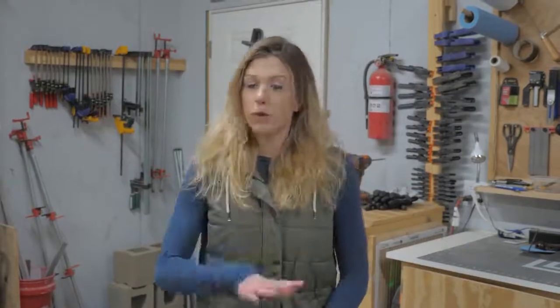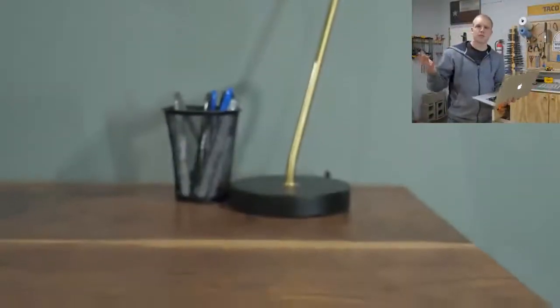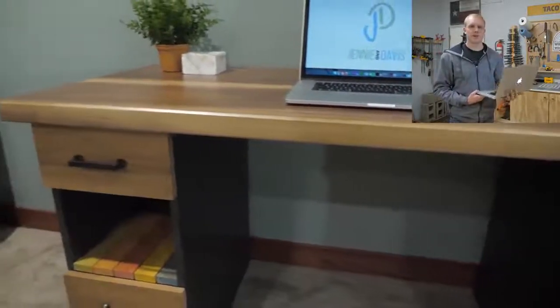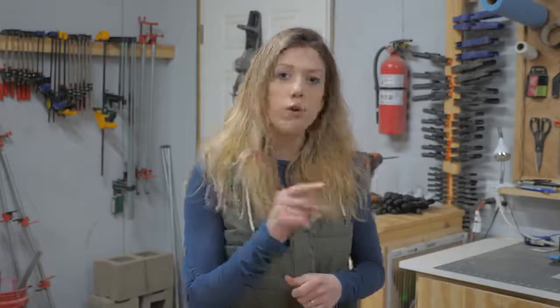Number one on our list is a desk. We've made multiple YouTube videos on building desks — that's just what people want. Lots of people need desks, whether it's to fill space or they genuinely need a work area. We get lots of requests to customize them: cable management, wireless charging, certain types of legs. But they're super simple to make and customize, and very versatile in style, look, and feel.